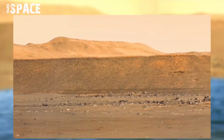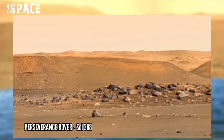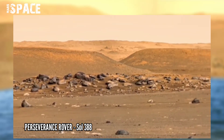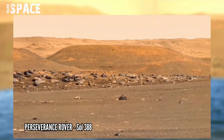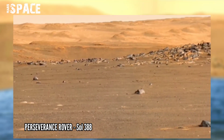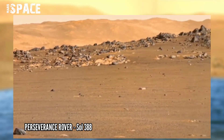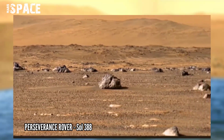NASA's Mars Perseverance rover acquired this image using its onboard cameras. Imagine if this brown color were blue — you can feel the liquid water river, as Perseverance reached the ancient river area of the Red Planet.